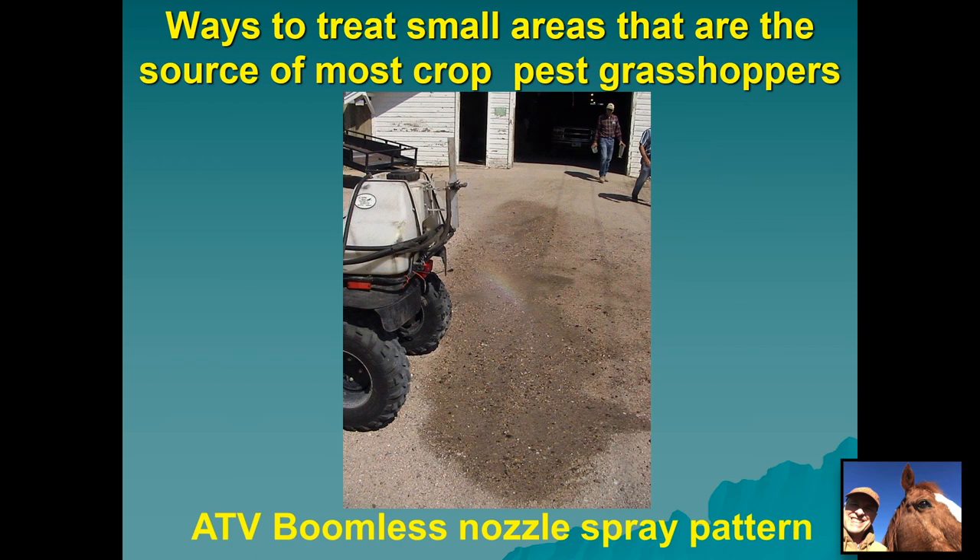There are multiple ways to treat small areas like fence rows and borrow ditches where crop-pest grasshoppers can hatch in enormous numbers. An ATV set up for spraying herbicides can also be used to apply diflubenzuron to treat those limited areas. This shows a boomless nozzle with a spray pattern shooting out in one direction — you could drive along your fence rows and borrow ditches and treat those areas rather easily. Diflubenzuron is a restricted-use pesticide, so you need to get your applicator's license. Other non-restricted-use options include carbaryl (better known as Sevin) or malathion, but they have much shorter residual periods, so diflubenzuron is superior for this use.